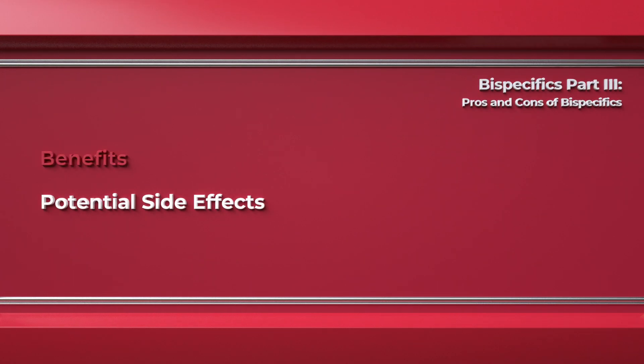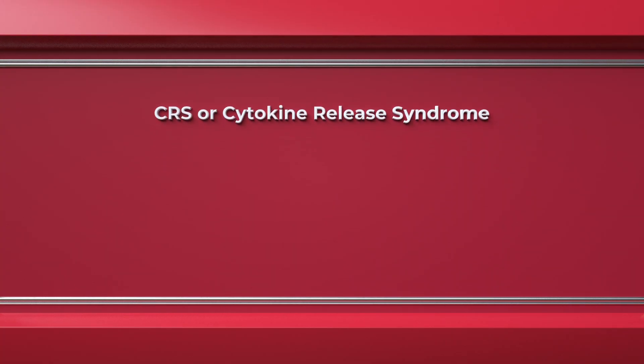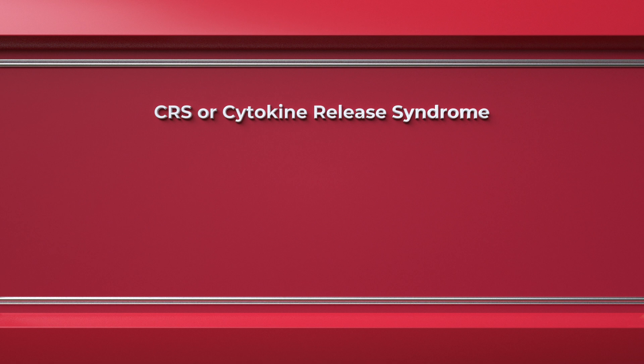What are the potential side effects of bispecifics? As with any therapy, there are considerable risks and side effects of bispecific antibodies. These can be divided into short-term and long-term effects. In the short-term, this treatment can overwhelm the immune system, cause it to almost overreact, especially in the first two treatments, causing what we call CRS or cytokine release syndrome.